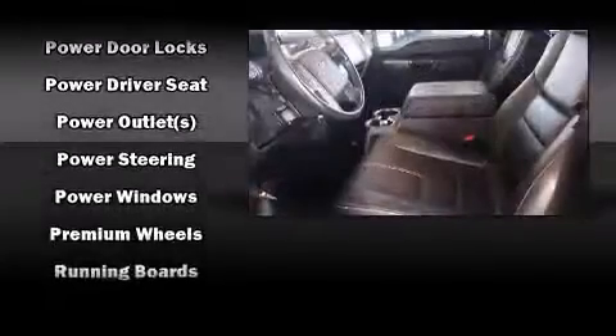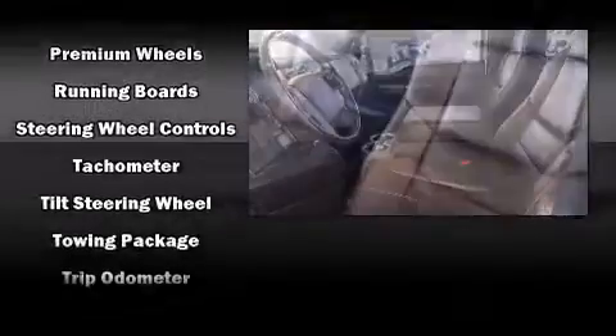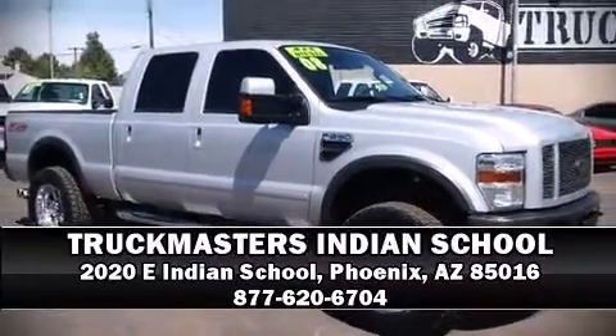The Carfax report provides you peace of mind with detailed information. Our sales reps are extremely helpful and knowledgeable. Stop by our dealership or give us a call for more information.